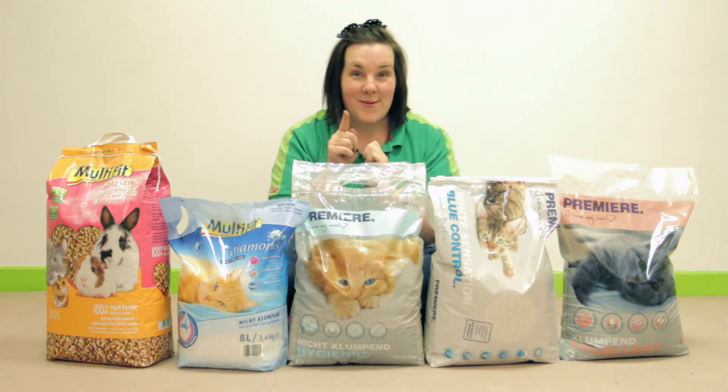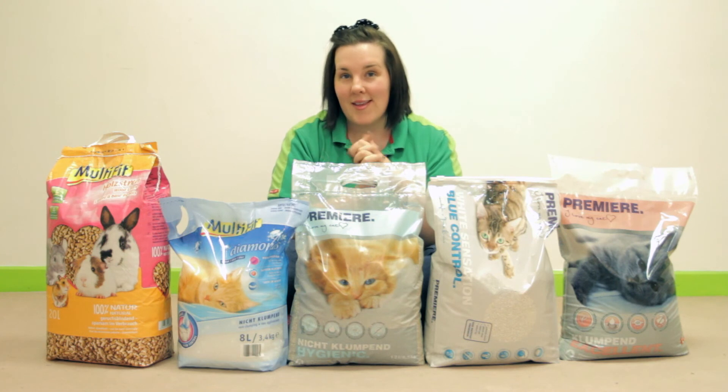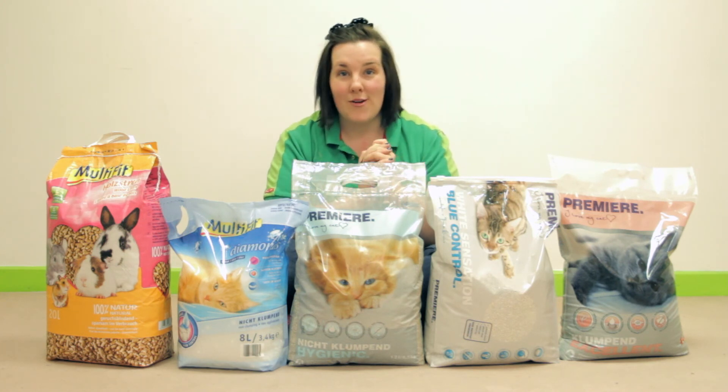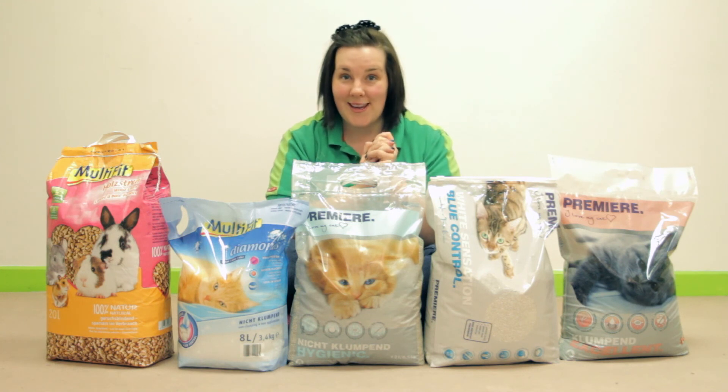Remember, all cats have different preferences and you too will have different preferences. So I really do advise that you pop into your local store to discuss your unique needs.